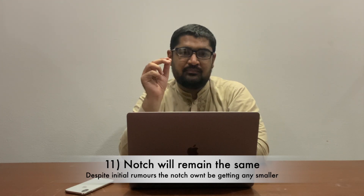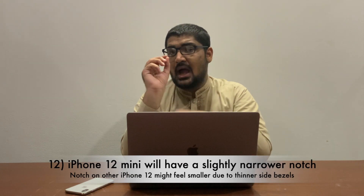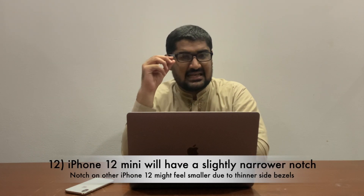Now let's talk about the front of this year's iPhone 12 lineup. One of the most depressing things is that the notch will remain the same — the same big notch just like on the original iPhone X, housing the selfie camera and Face ID sensors. The notch on iPhone 12 mini is expected to be slightly narrower. On all other models the notch will remain the same, though you might get the illusion it's slightly smaller because the side bezels of this year's iPhone will be shrinking.